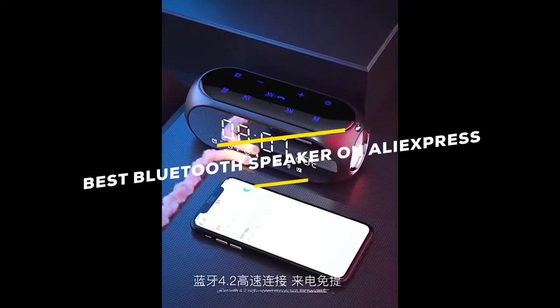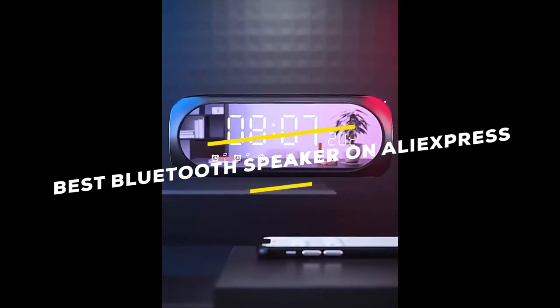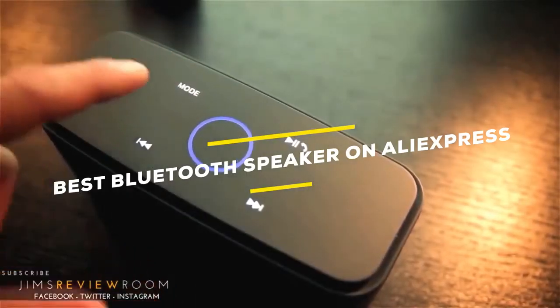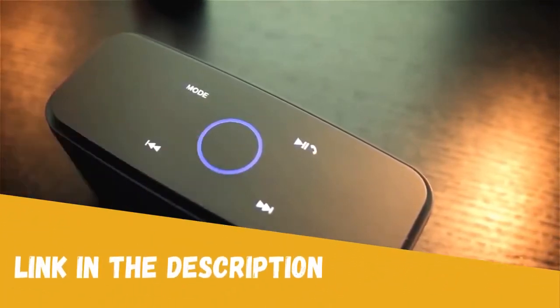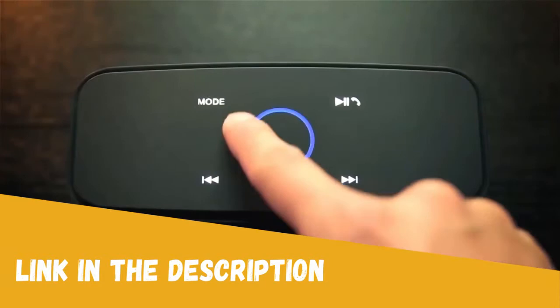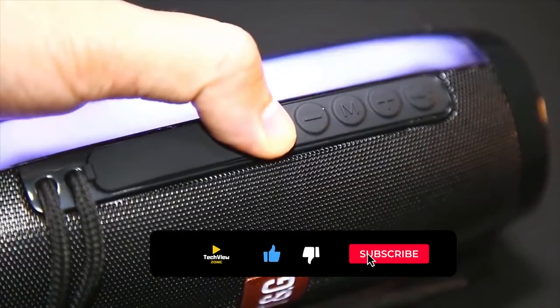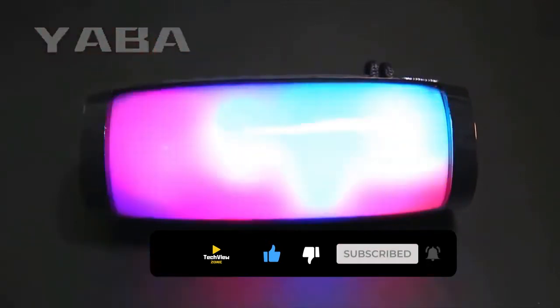Hey, are you looking for the best Bluetooth speaker from AliExpress under 50 dollars? I have listed the top five best AliExpress Bluetooth speakers based on their high percentage selling rate, demand, and customer rating. All the links are in the description below. Subscribe to my channel and click the bell to stay up to date with the latest technology reviews.